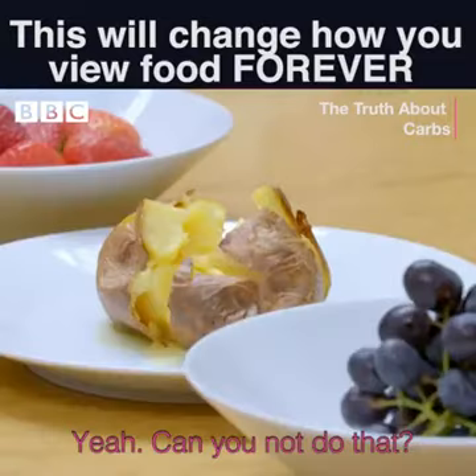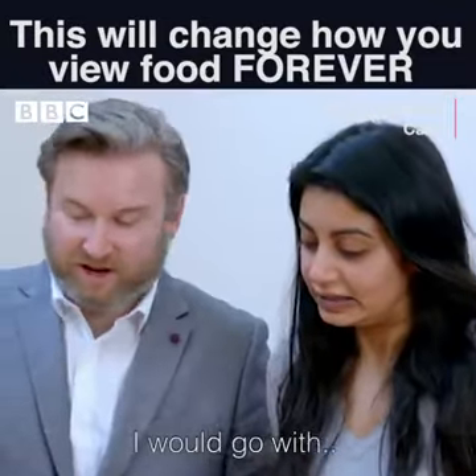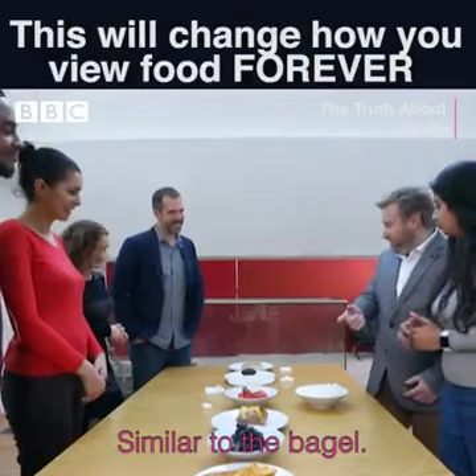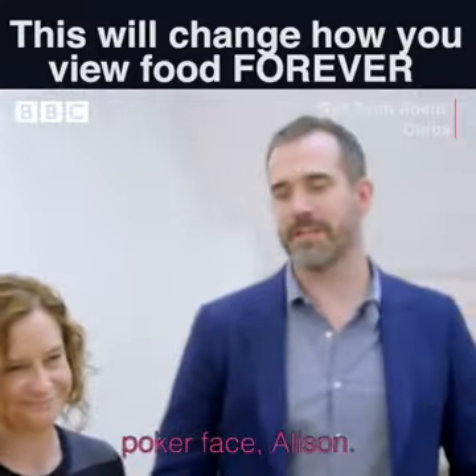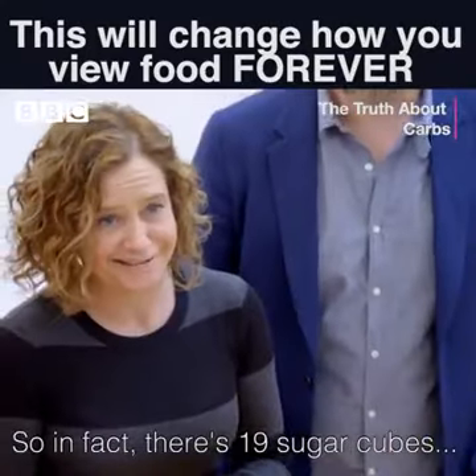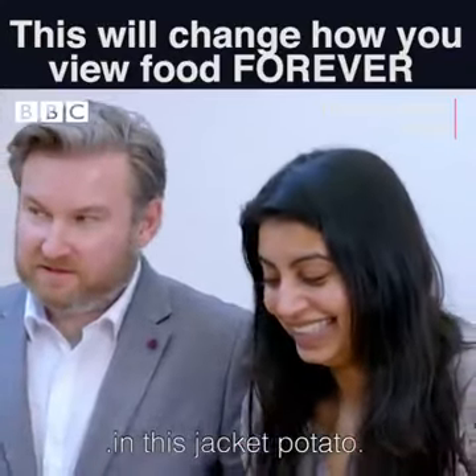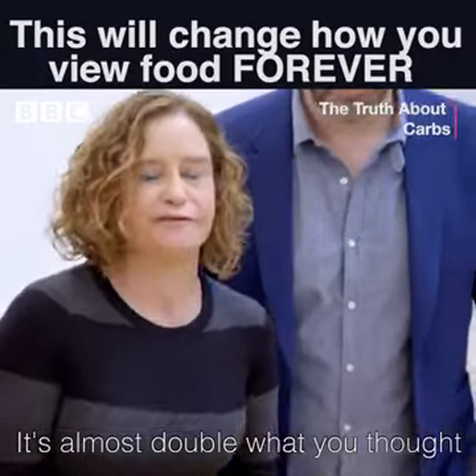Jacket potato. Can you not do that? That's my favourite food, potato. I would go with similar to the bagel, like about 10. In fact, there's 19 sugar cubes in this jacket potato. It's almost double what you thought, and I'm so sorry.